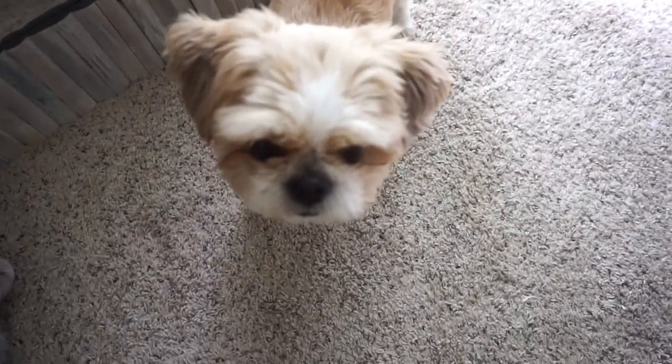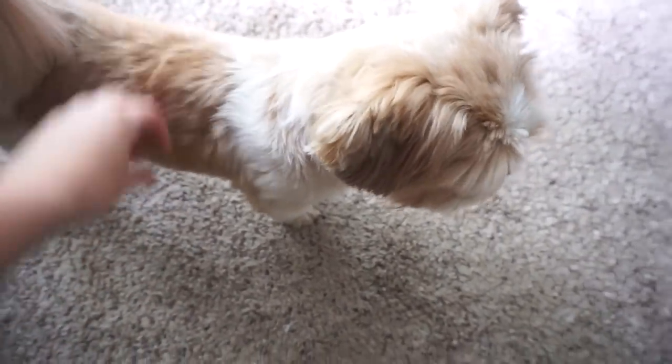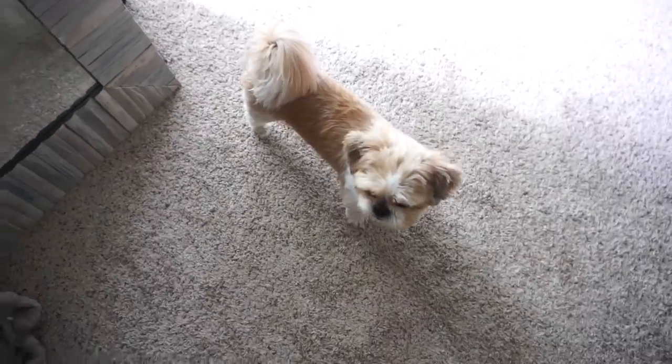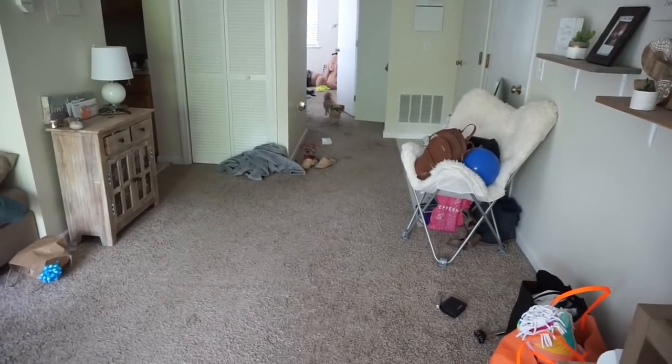Hi baby boy. Come play! Go get your toy. You want to play with your ball? Look at all of Teddy's toys. Come on, bring it back. Yay, good boy.